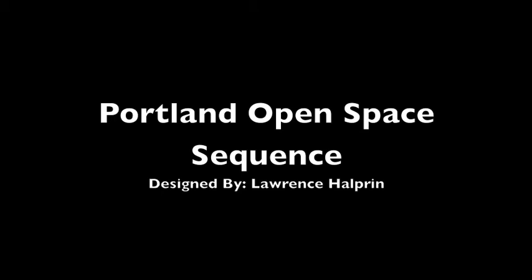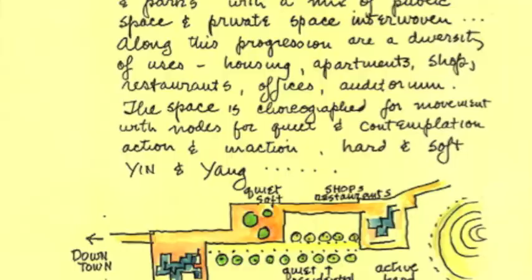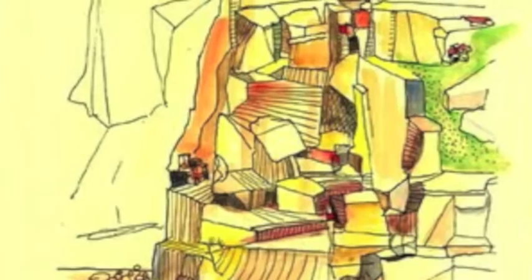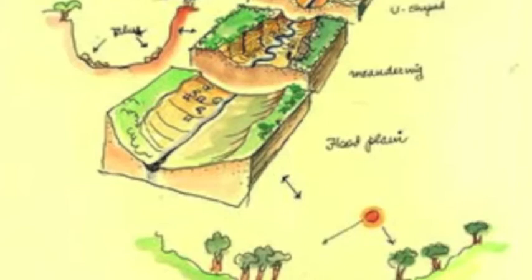I'm Sarah McMenemy and I'm Jessica McSanick, and our presentation is on the Portland Open Space Sequence. The Portland Open Space Sequence is a series of parks and plazas in the heart of downtown Portland, Oregon. It consists of three parks: Lovejoy Fountain Park, Pettigrew Park, and the Ira Keller Fountain Park. Constructed from 1965 to 1987, the goal was to beautify and redevelop Portland, and it's considered to be one of the most successful urban redevelopment projects of all time.